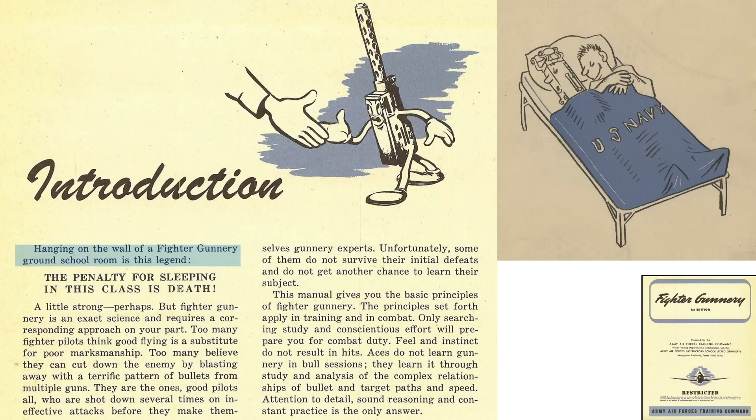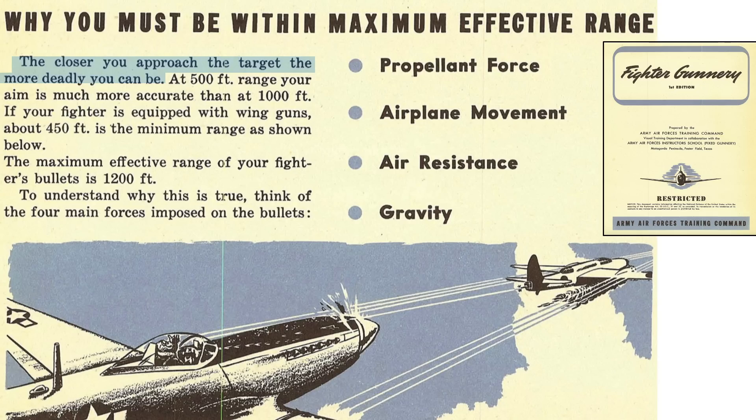A sign in the Fighter Gunnery Ground School Room read, 'The penalty for sleeping in this class is death,' as shown on this page from a 1944 Army Air Force's Training Command document titled Fighter Gunnery. The closer you attack the target, the deadlier the bullet hits. Bullet strike accuracy is better at 500 feet than at 1,000 feet.